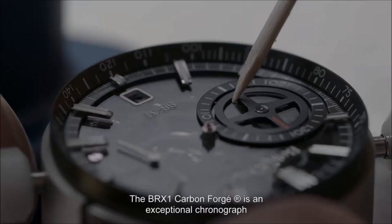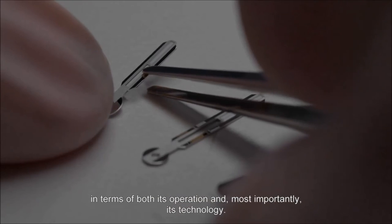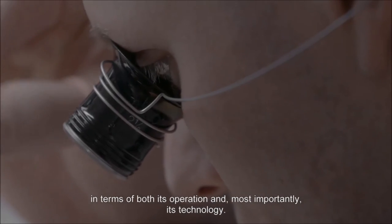The BR-01 carbon forged is an exception, both from a functional point of view, but also and especially from a technical point of view.